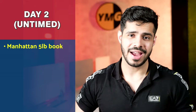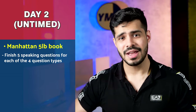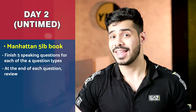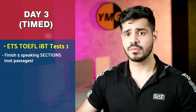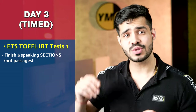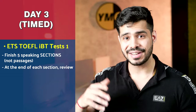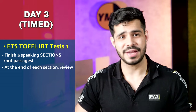Day two of speaking: work again with the Manhattan five-pound book, and you'll need their online portal access as well. In untimed mode, do five questions of each of the four question types and review at the end. That's your day two. Day three: move to the ETS IBT book one software, doing five full-fledged speaking sections end-to-end with a timer. Record your answers, listen back, and review — same process, only this time it's timed.